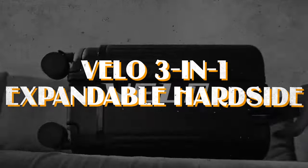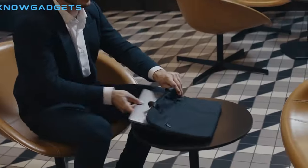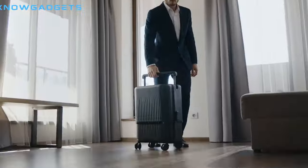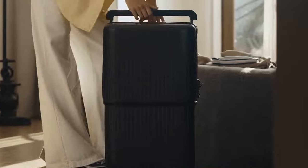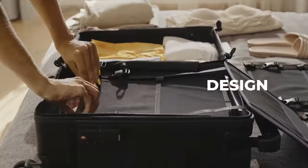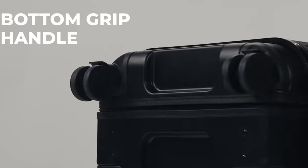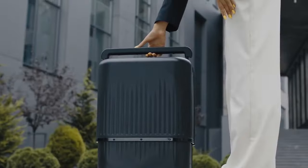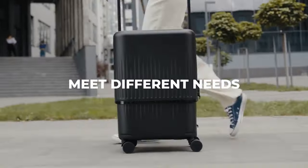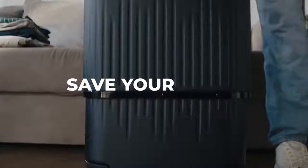Number twelve: the Velo 3-in-1 expandable hard-side luggage. Travelers rejoice — this suitcase seamlessly transitions from 16 to 20 and even to 26 inches with just the push of a handle button, eliminating the need for multiple bags. Crafted from 100% polycarbonate, it offers durability, waterproofing, and resistance to bumps and shocks. Inside, adjustable dividers keep everything organized, while advanced TSA locks and easy-access zippers provide peace of mind without sacrificing convenience.